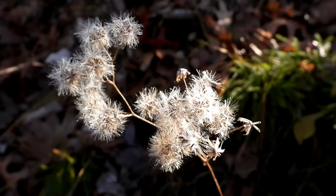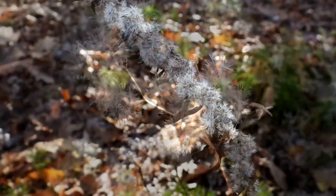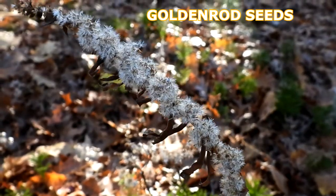Here's some asters that have turned to seeds. Many animals will eat that. It looks pretty in the sunlight. And here is some dried seeds on a goldenrod.